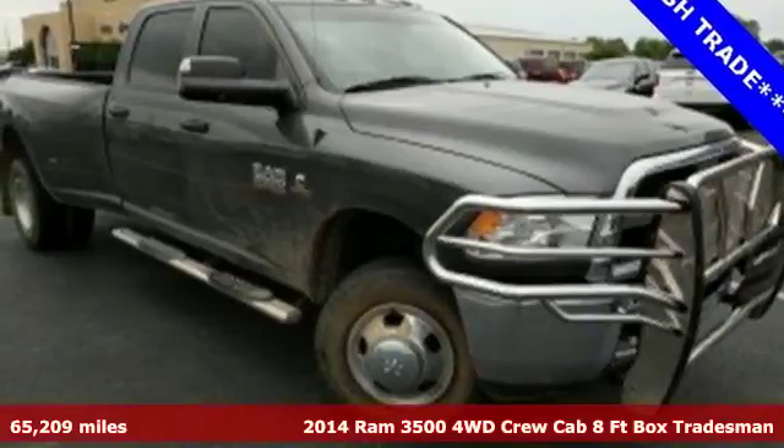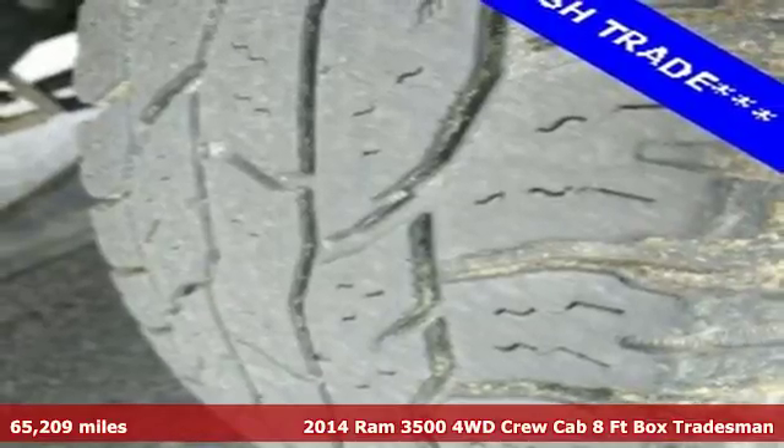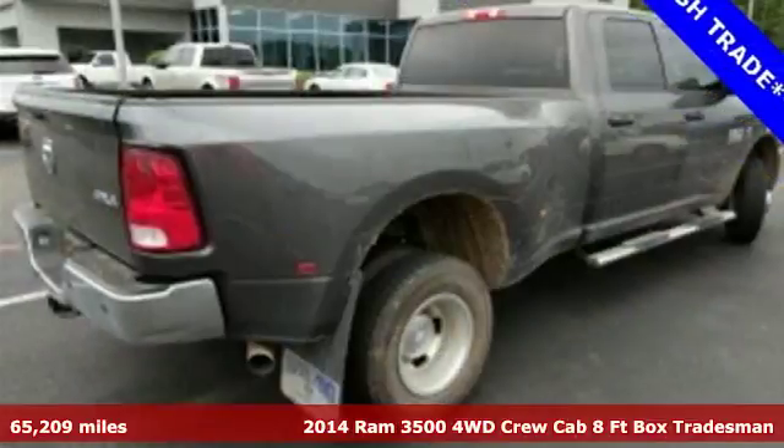Here's a 2014 RAM 3500. From the decades of testing and engineering to the build, it is born to be on the job site.